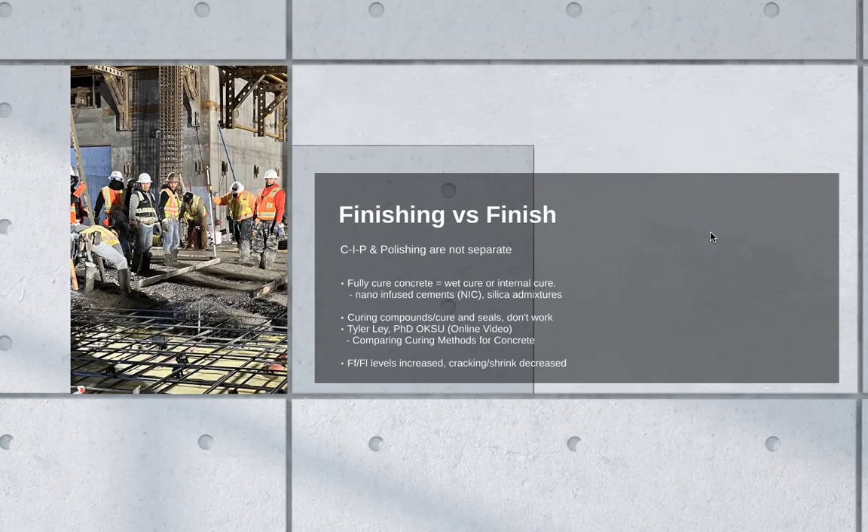A lot of people mistake polished concrete as a floor finish. And while it is technically a floor finish — this is the type of floor you're going to hand over to the client — it's actually a degree of finishing. I'm talking placement and finishing: refining the surface of the concrete itself to a higher and higher degree to elicit whatever level of reflectivity you're chasing. What it is not is a floor finish that you put on top of concrete. Polished concrete is part of the concrete. It is not something you put on top of concrete.